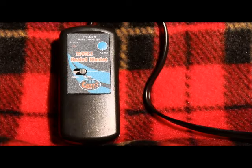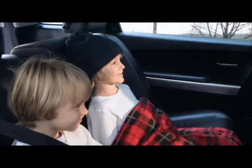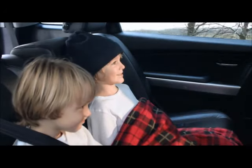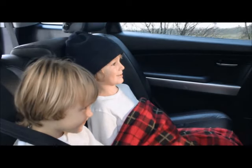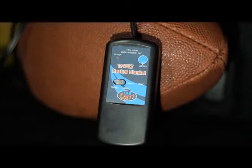Car Cozy, the original 12-volt heated travel blanket. When the weather turns cold, the Car Cozy provides the comfort and warmth you need when on the road. This handy electric blanket simply plugs into any 12-volt power outlet and warms in just minutes.